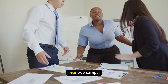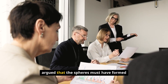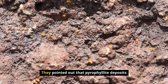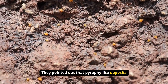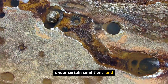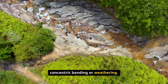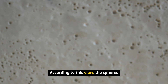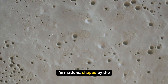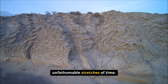The debate quickly polarized into two camps. On one side, mainstream geologists argued that the spheres must have formed through purely natural processes. They pointed out that pyrophyllite deposits are known to produce nodular structures under certain conditions, and that the grooves could be the result of natural concentric banding or weathering. According to this view, the spheres are simply remarkable geological formations, shaped by the slow and steady hand of nature over unfathomable stretches of time.